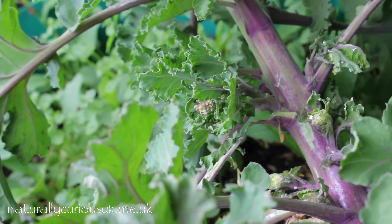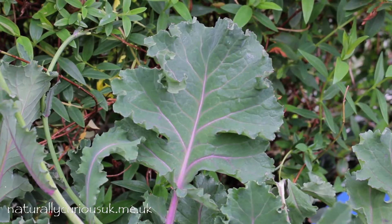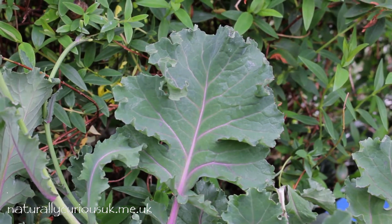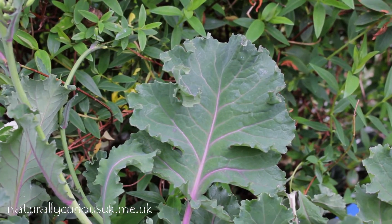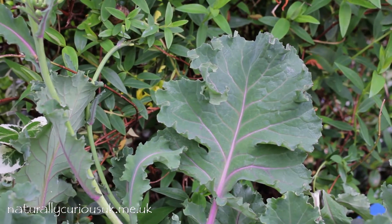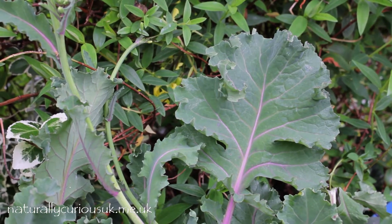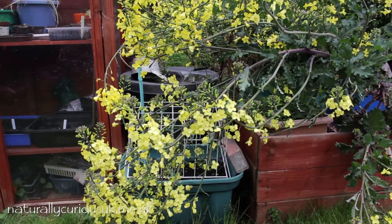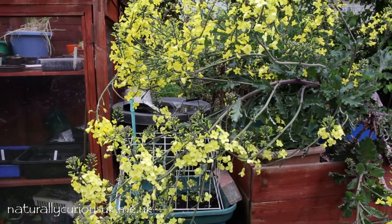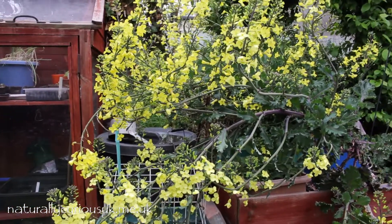I love them, but then I love all the brassicas. As well as eating the sprouts themselves, we also blitz the main leaves to use in stews and the like — very high in antioxidants, good for your eyes among other things.